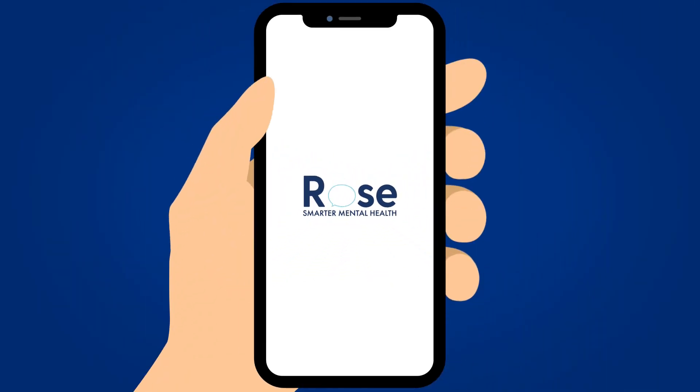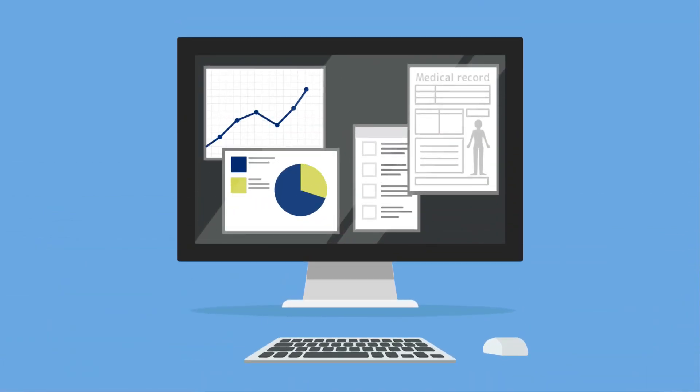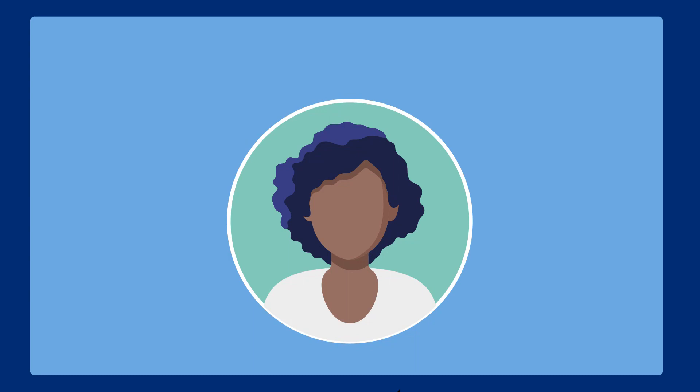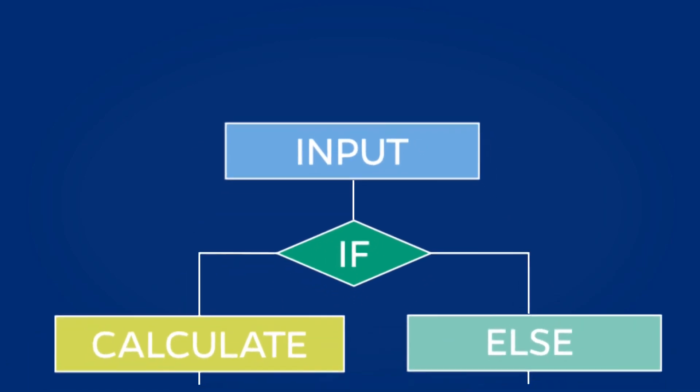Rose provides a patient-facing app and a provider-facing dashboard. Through the app, patients are able to input data such as journal entries, mental health assessments, and mood scores that are then processed through natural language processing in Rose's algorithm.